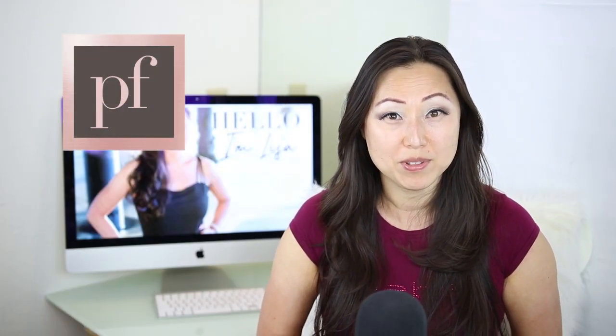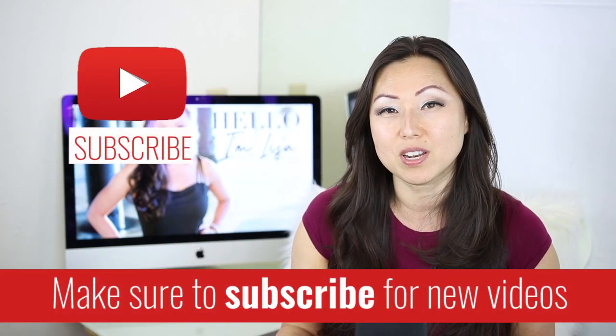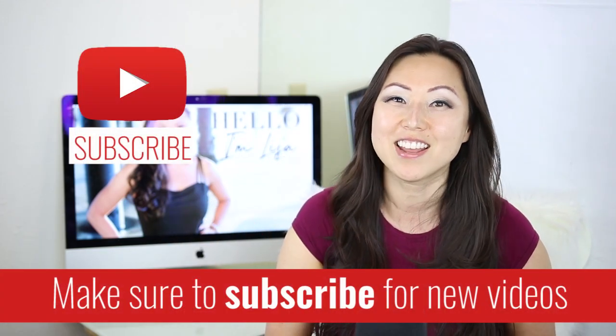Hi everyone! I'm Lisa from Pretty Fabulous and I help online businesses create beautiful digital downloads using Adobe InDesign. If this sounds like you or something you might be interested in, make sure to hit the subscribe button below. I post new videos every Monday and Thursday and I do unboxings on Saturday.